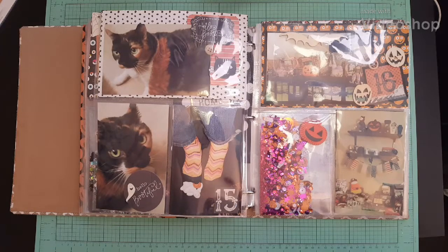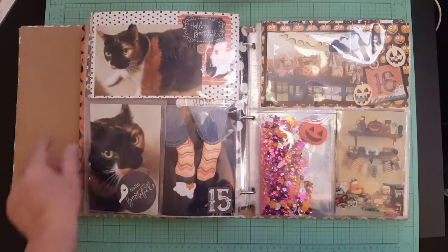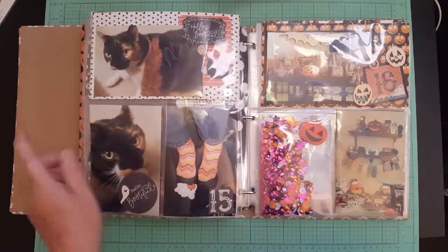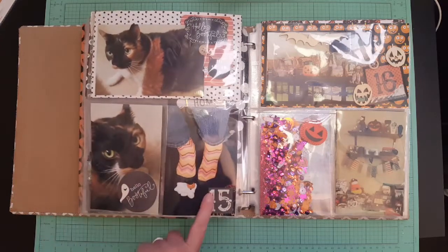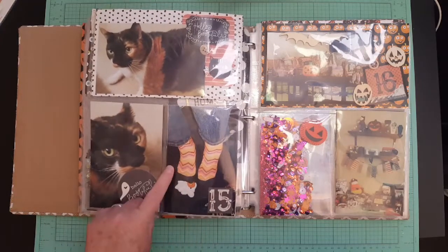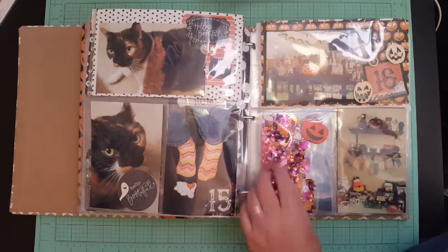Hey everybody, welcome back to my channel. This is part two of my October Daily. I left off on the 15th — this is my cat Sadie, and here's a picture of her too. My other cat, my girl cat. I documented my socks of the day, and then on the 16th I made a shaker pocket.